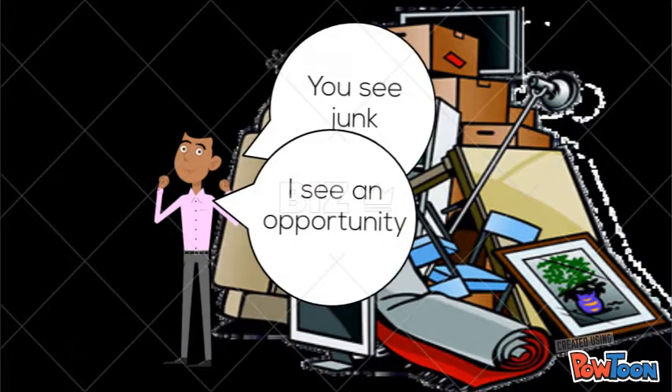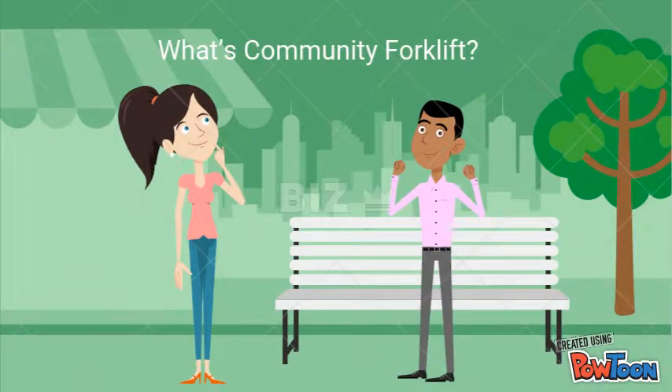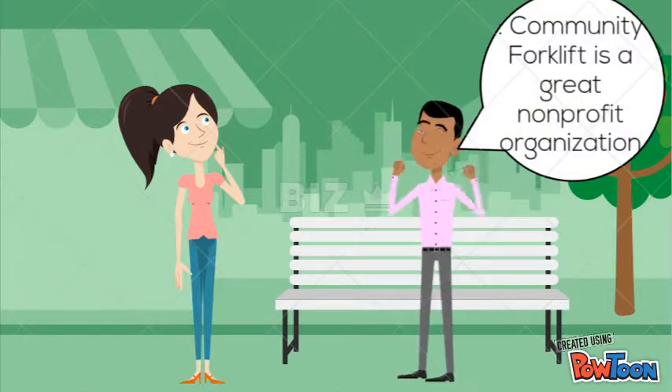You know, you should check out Community Forklift. What's Community Forklift? Community Forklift is a great nonprofit organization that came about to address the issue of dumping into landfills.